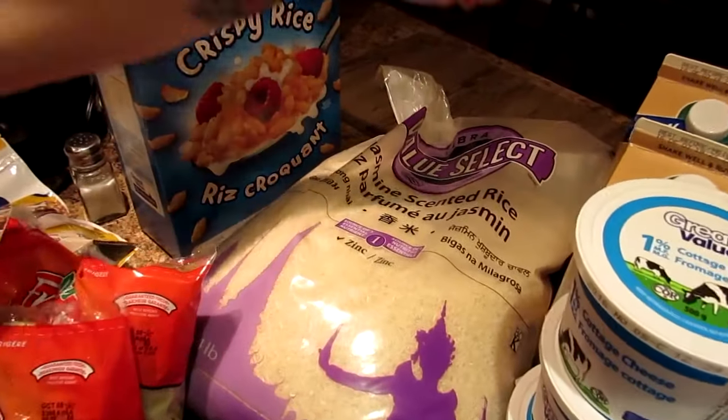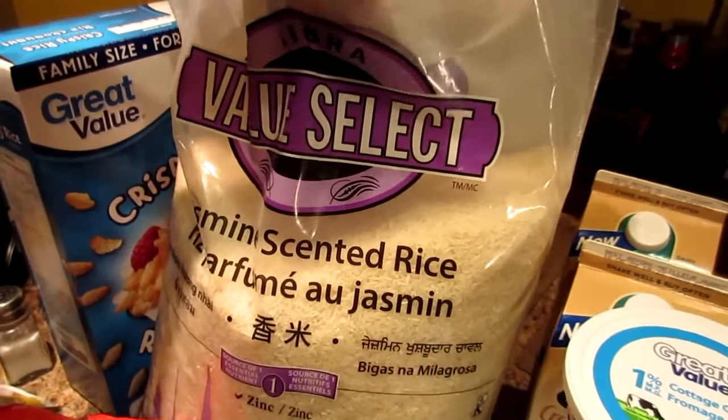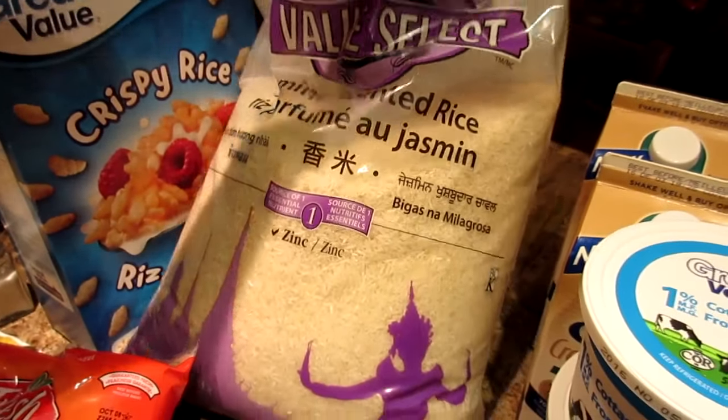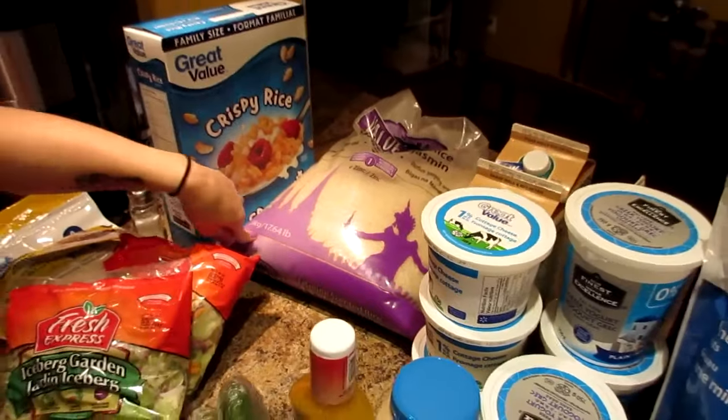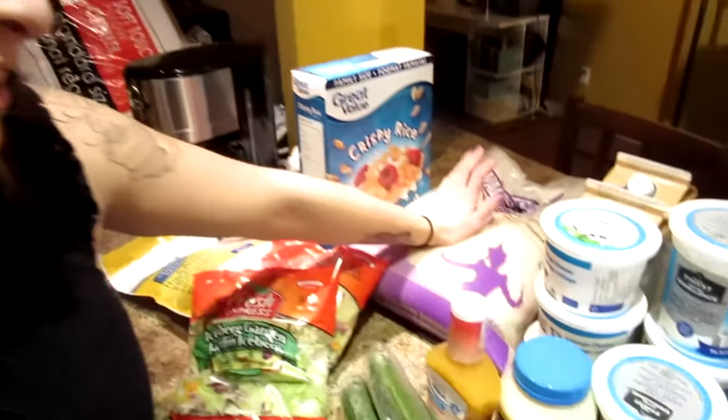We also got jasmine rice — a big bag, eight kilograms. That's our favorite kind of rice. We did just go through a big bag of white long grain rice, but it was just alright, not great. The jasmine is really, really good. It was no jasmine.